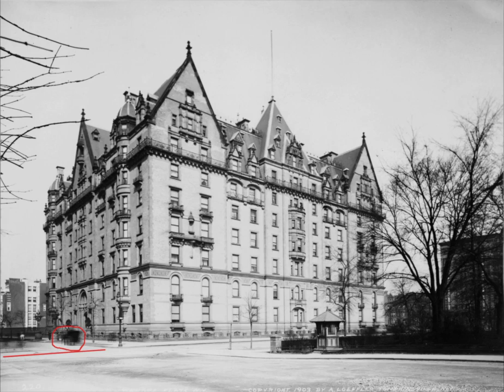That carriage is likely preparing to drop someone off or pick them up in front of the Dakota's entryway. And of course, that entryway was featured in the South Side photo analysis video, so if you haven't checked it out yet, go ahead and do so. So let's focus on the east side, shall we?